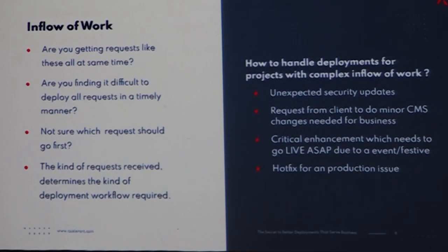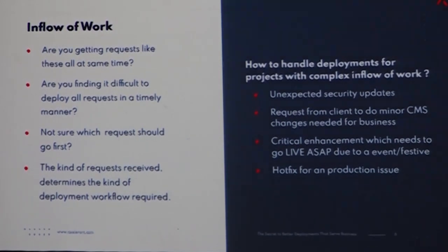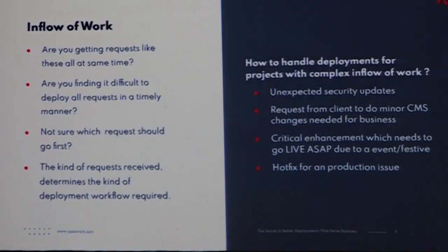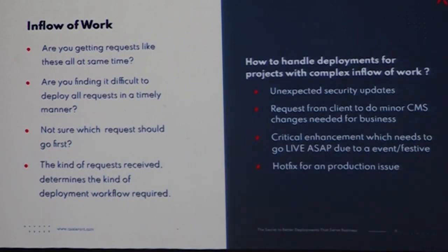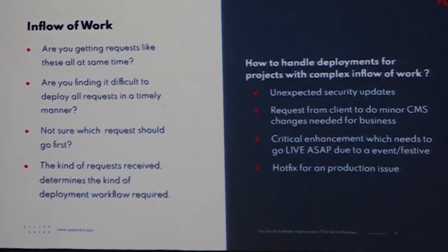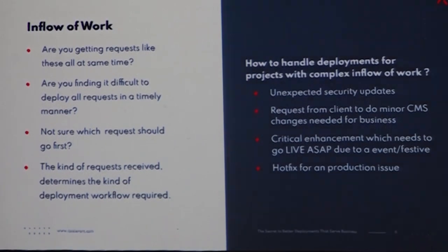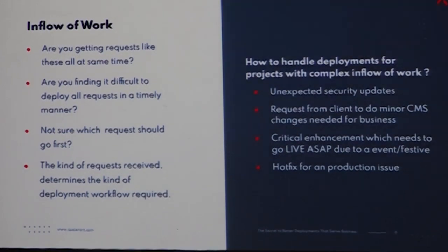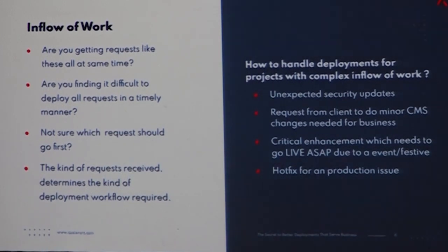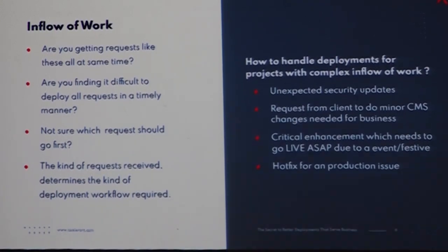In this slide we will look at how to handle multiple inflows of work and do deployments. We will first look at the different kinds of work you might need to do. Any Drupal site doesn't stop with security updates — if it has, then you need to reiterate whether you are doing everything you can for the customer. The most common thing is unexpected security updates, which can come uninspected when you are working on something else. You also get requests from clients to do minor CMS updates like changing a field from required to non-required, or adding a new module like reCAPTCHA.